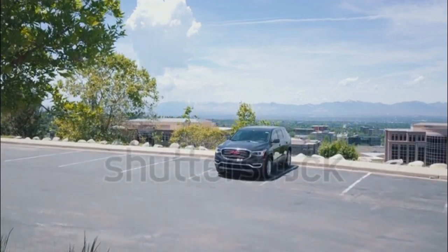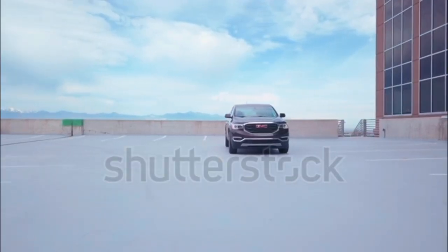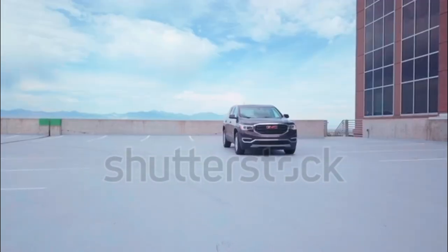The new 2017 GMC Acadia is now up to 740 pounds lighter than the previous generation thanks to its new C1 platform and a new 4-cylinder base engine.